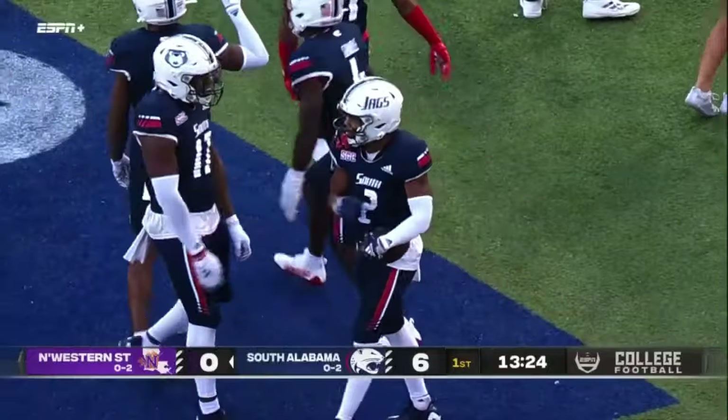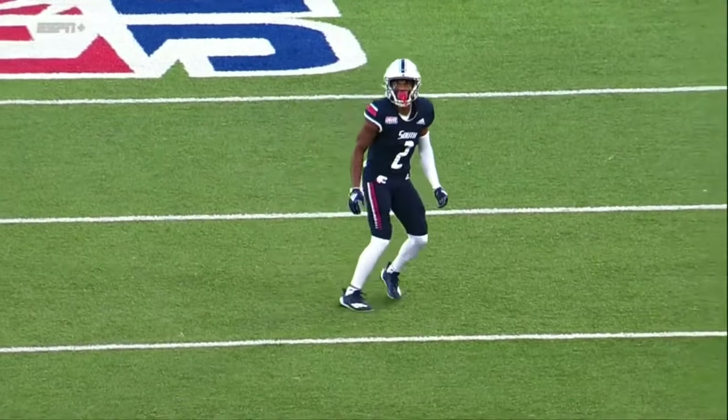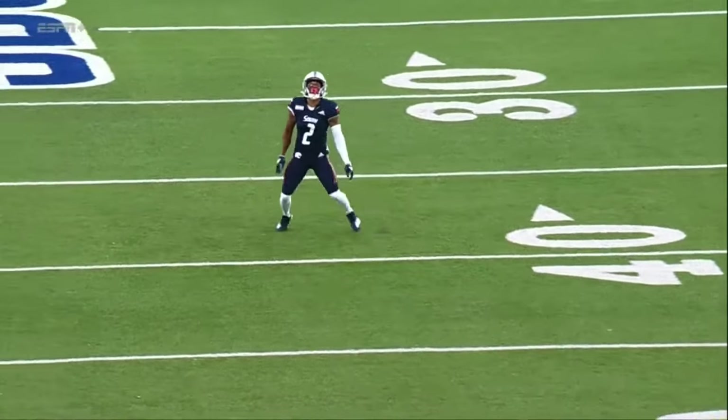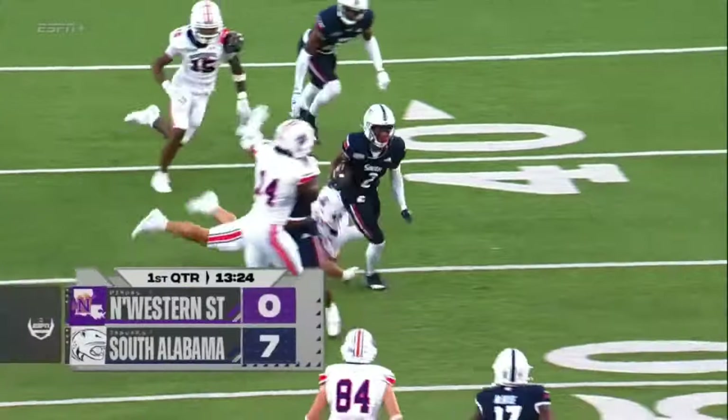Jamal Pritchett — first time he touches the ball, he's electric. 61 yards later, he takes it to the house. South Alabama takes an early lead on Northwestern State, up 7-0.